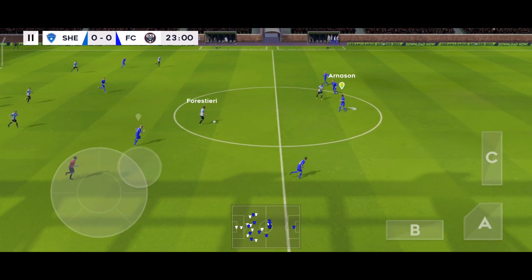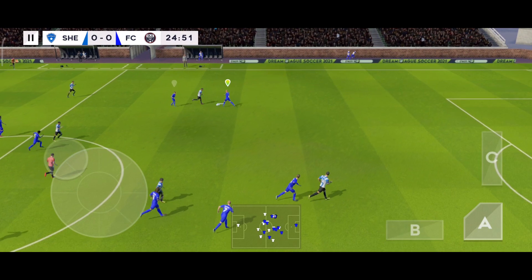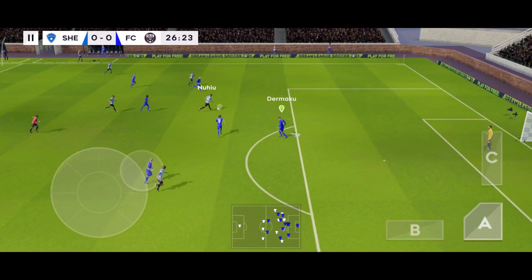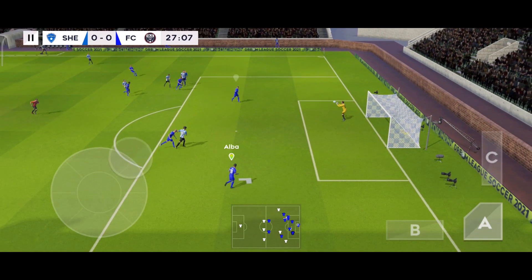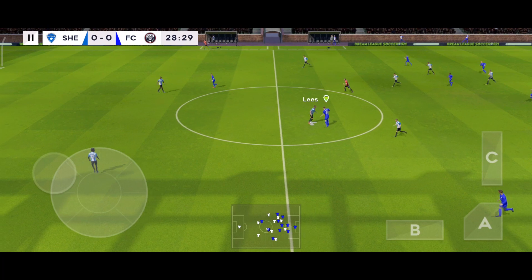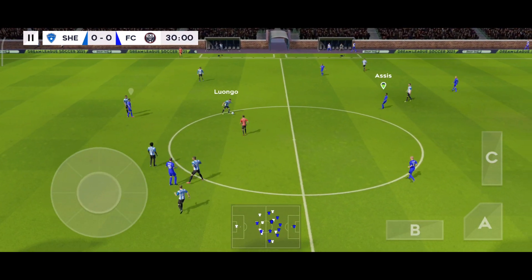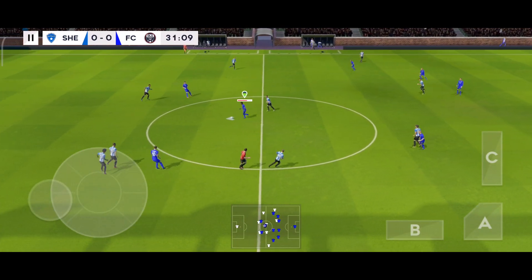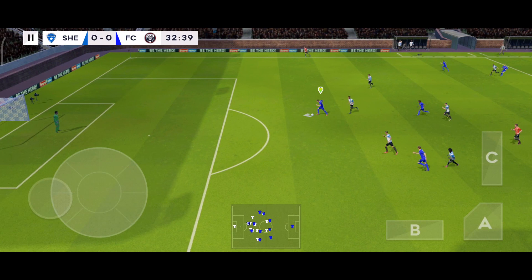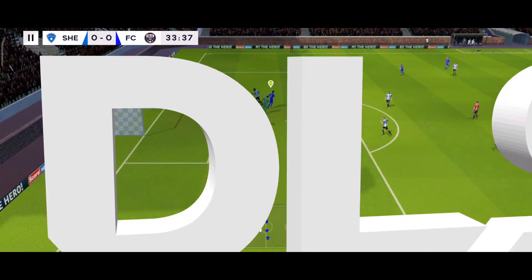Finds his teammate. Oh, well intercepted. Lovely passing here. Optimistic effort — good catch by the goalkeeper. Confident pass. He showed a bit too much to the opposition there. Defenders are looking to assist, just the goalkeeper to beat now. That one has gone out of play.